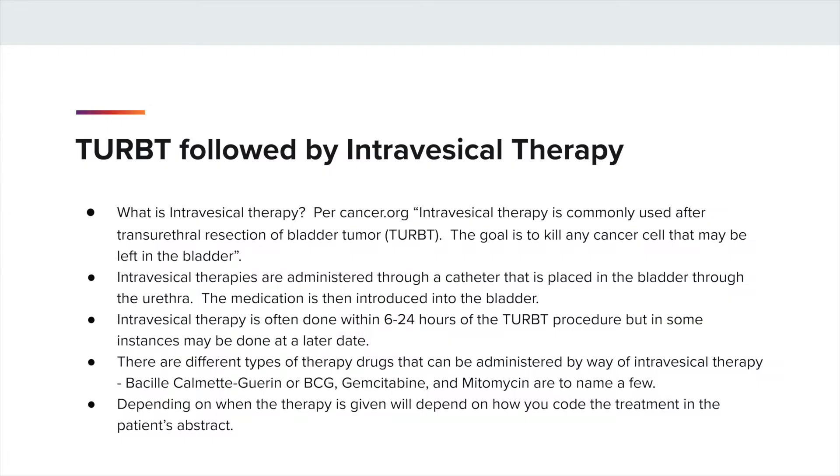What is intravesical therapy? Per Cancer.org, intravesical therapy is commonly used after transurethral resection of bladder tumor. The goal is to kill any cancer cell that may be left in the bladder. Intravesical therapies are administered through a catheter that is placed in the bladder through the urethra. The medication is then introduced into the bladder. Intravesical therapy is often done within 6 to 24 hours of the TURBT procedure, but in some instances may be done at a later date.